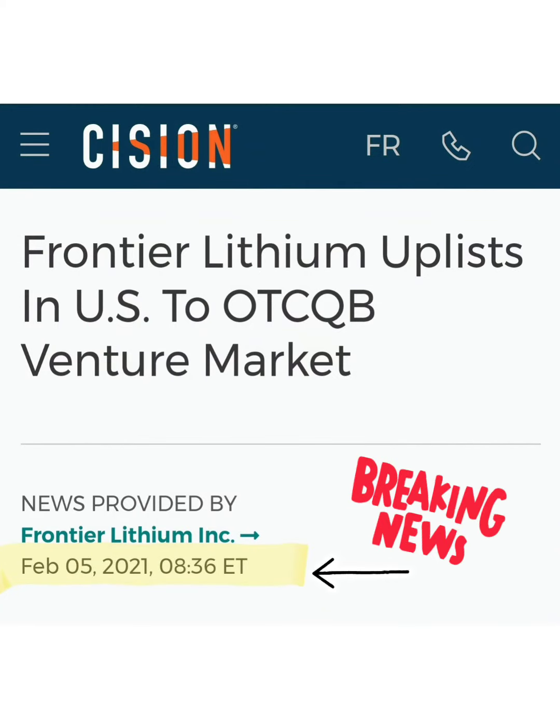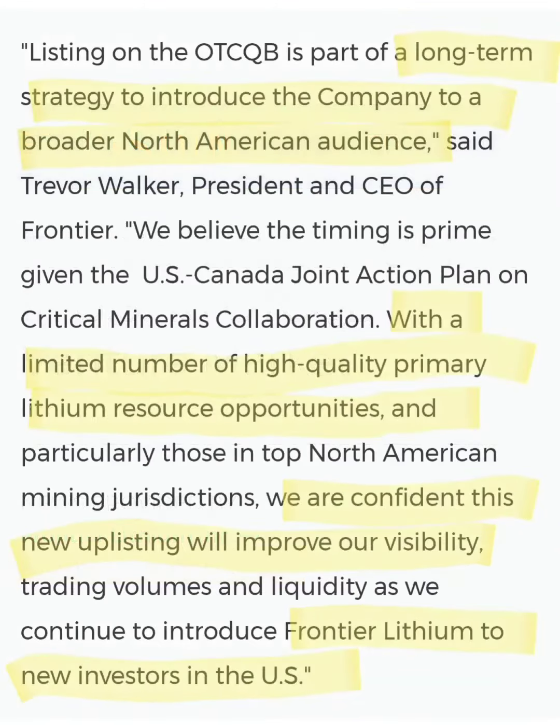They had some recent news on the fifth saying they're going to uplist on the US to the OTC QB, which is going to get them a bit more visibility with larger investors. I'm going to keep these videos quick, so feel free to hit that pause button, read through this, and get yourself some more information.